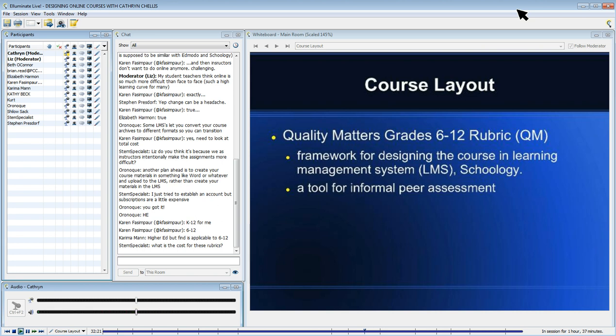Asking themselves: what are the big essentials? What do students have to know at the end of this course? I just wanted to make that point about the Quality Matters rubric.